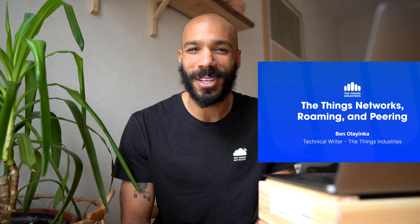Welcome to the Things Fundamentals on LoRaWAN Networks Roaming and Peering. Today, we'll talk about what LoRaWAN networks look like, and we'll discuss how LoRaWAN Roaming and Peering can easily allow you to expand your network coverage and add redundancy. We'll take a look at two use cases which demonstrate this value. I'm Ben from the Things Industries. Let's get started.